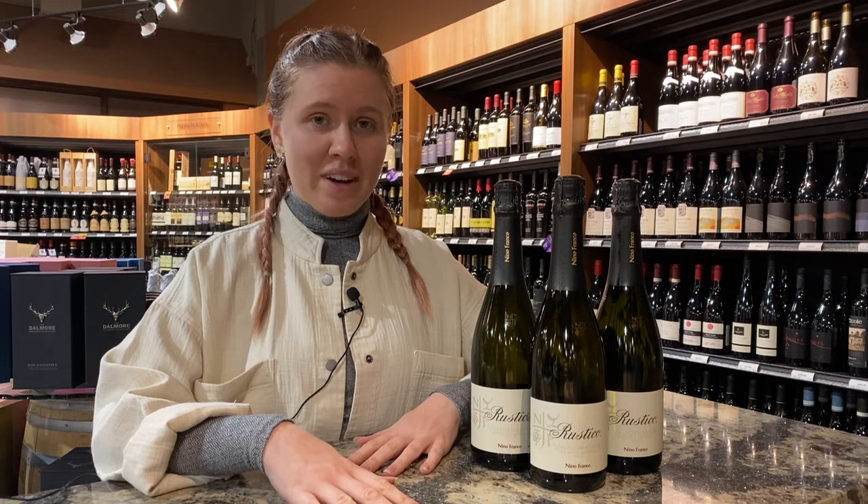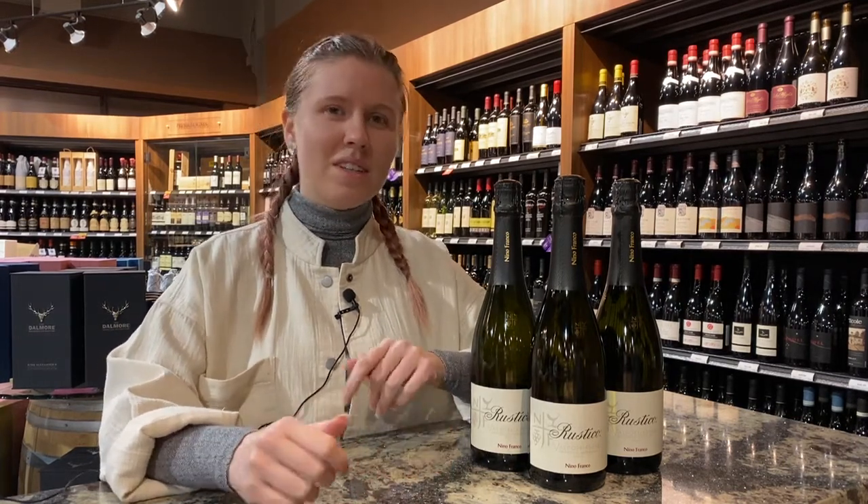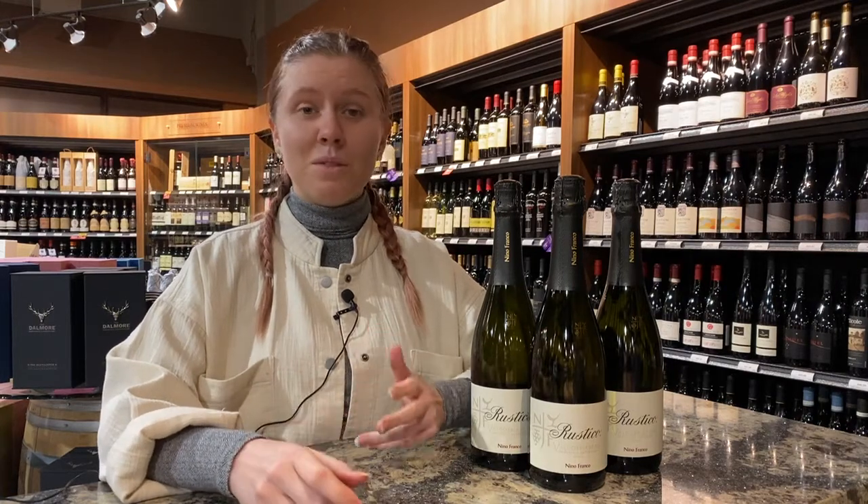It is a great wine to just drink by itself as an aperitif, have with hors d'oeuvres, salad, something salty, cured meats, lox, or even great with sushi as well.